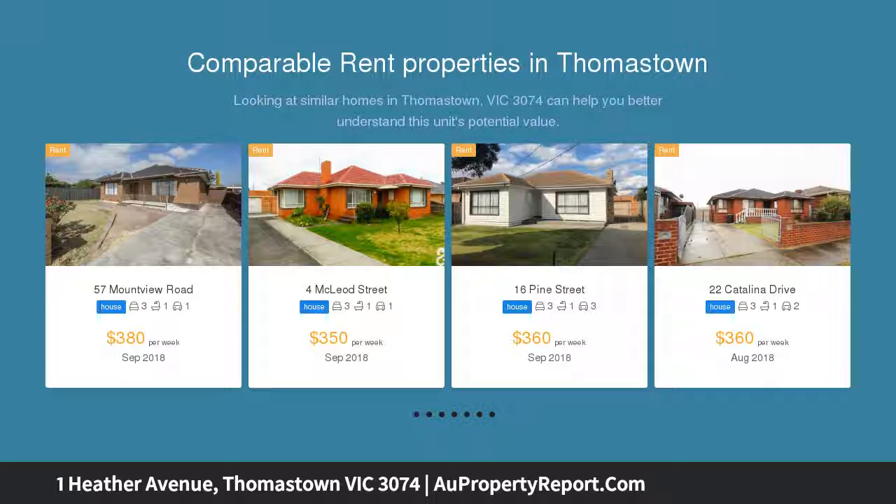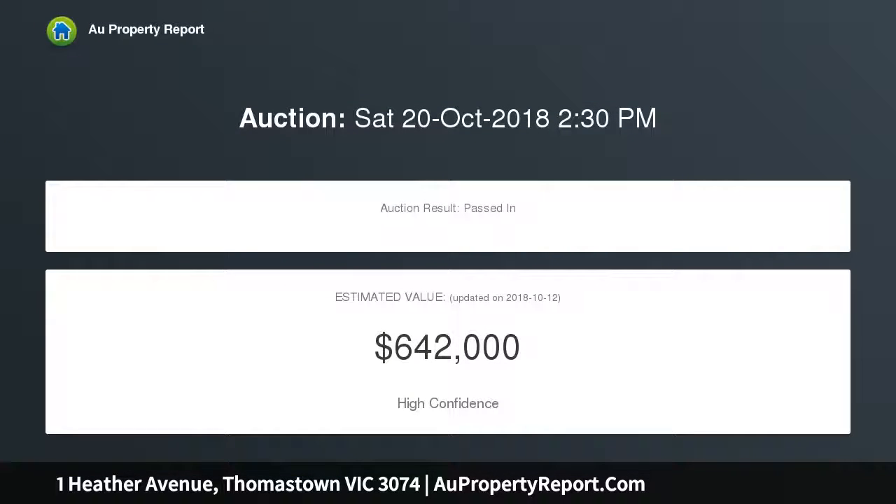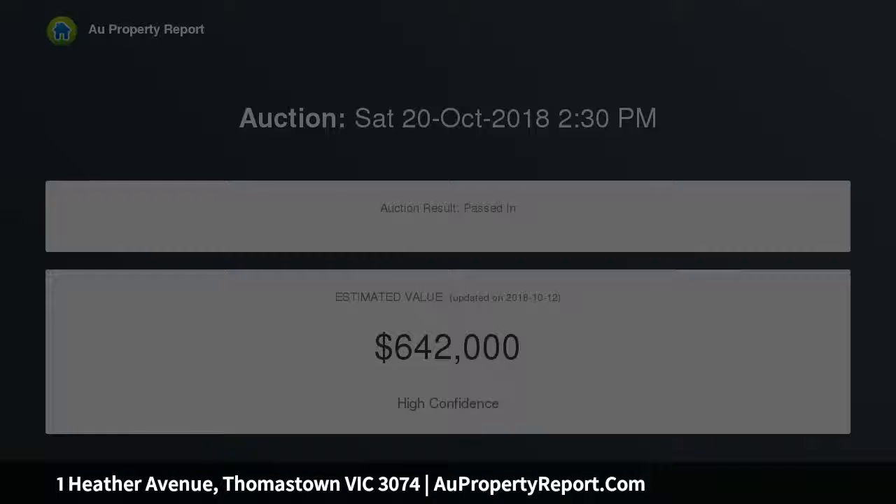Situated in one of Thomastown's most convenient locations, this 3-bedroom brick home offers endless opportunity for the first home buyer, builder, renovator, or a keen investor.